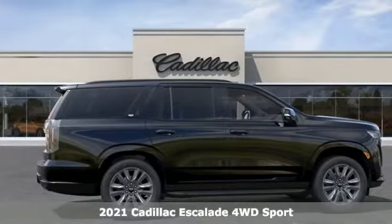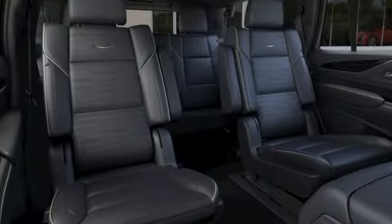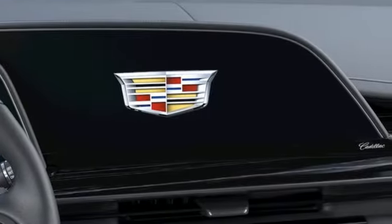Features include V8 engine, four-wheel drive, integrated navigation system with voice activation, Wi-Fi hotspot, dual zone climate control, and automatic parking sensors.